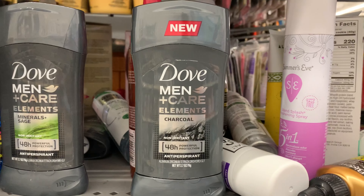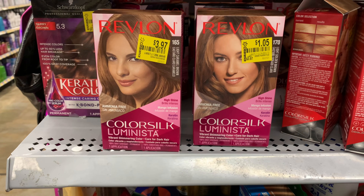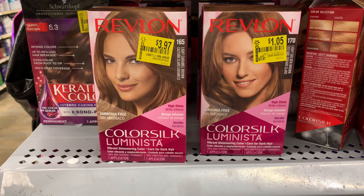We also have the men's Dove deodorant. This one is priced at two dollars and 10 cents, but it actually rang up for a dollar and 10 cents when scanned, so I'm going to pick this one up.